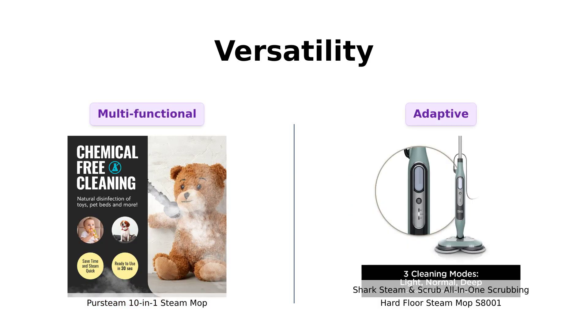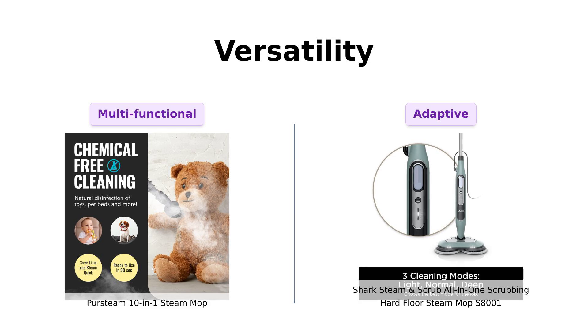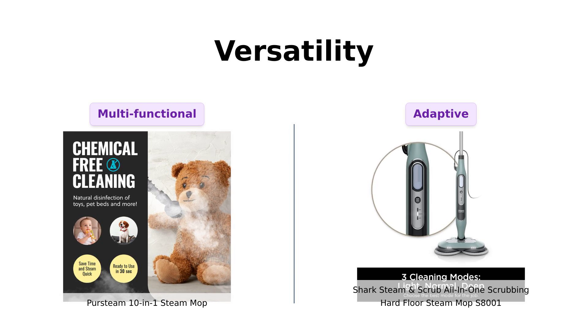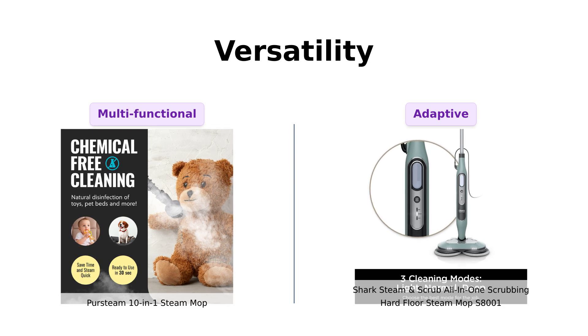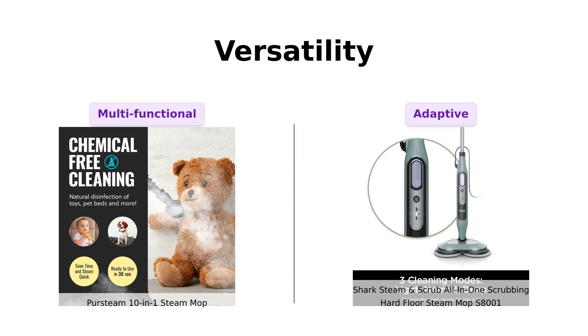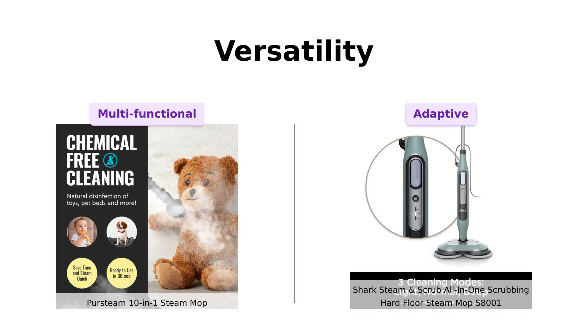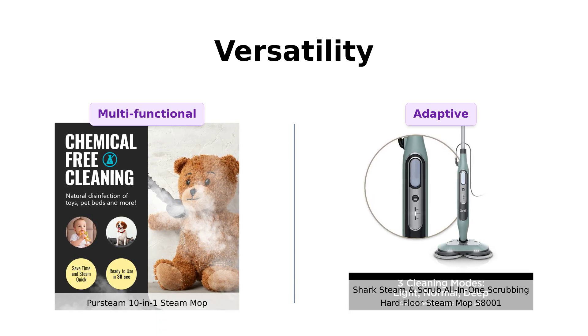Now let's see how versatile these mops are. The PurSteam is a 10-in-1 wonder, capable of cleaning floors, carpets, and even clothing. Reviewers highlight its numerous attachments and ease of use, making it feel like a Swiss army knife of mops. Conversely, the Shark is designed for all sealed hard floors and offers three steam modes: light, normal, and deep. Users appreciate the tailored cleaning experience, likening it to choosing between different exercise intensities.